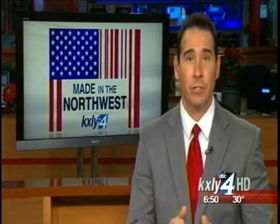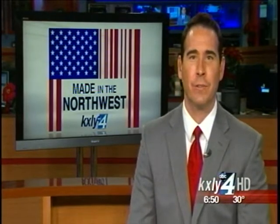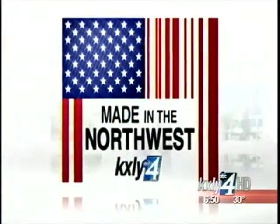Relion is the world leader in the development and marketing of Proton Exchange Membrane fuel cell technology. It sounds pretty technical, and it is. Their hydrogen fuel cells are used for backup power applications in a number of industries. Derek Deist simplifies the Spokane Valley company's success in his latest edition of Made in the Northwest.